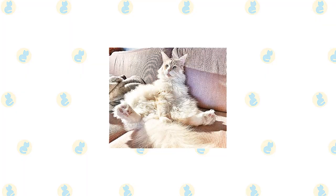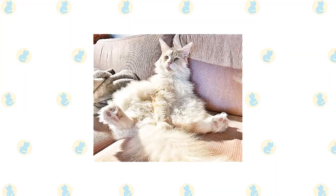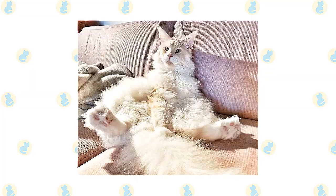Check the tail for bits of poop stuck to the fur and clean it off. Bathe the Maine Coon as needed, which can range from every few weeks to every few months. If their coat feels greasy or their fur looks stringy, they need a bath.